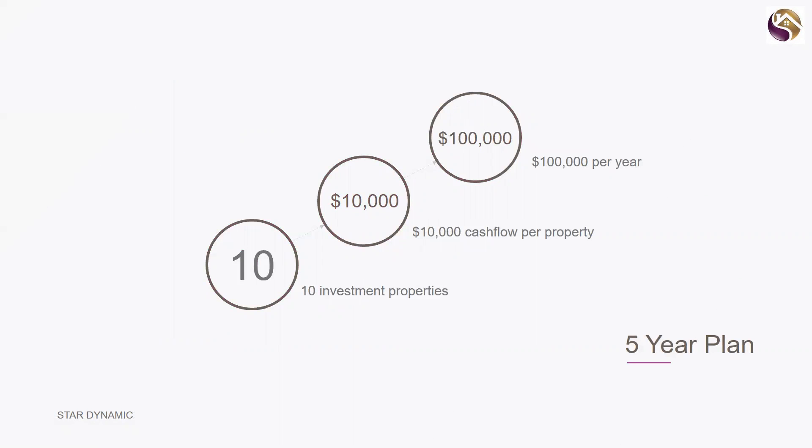In five years you can get ten investment properties — ten thousand dollars per property gives you a hundred thousand dollars per year cash flow boost to your current income. That can really make a difference; you could literally start looking at possibly giving up working as hard, or something along those lines, with that sort of income.